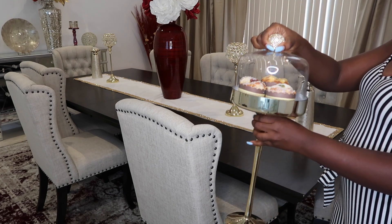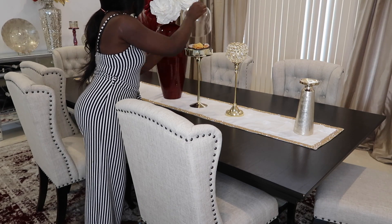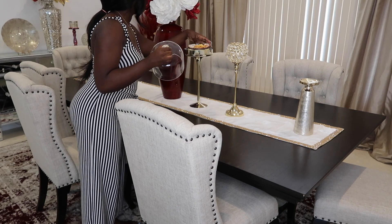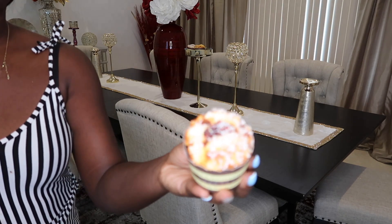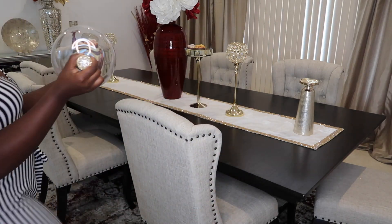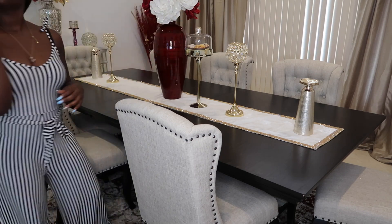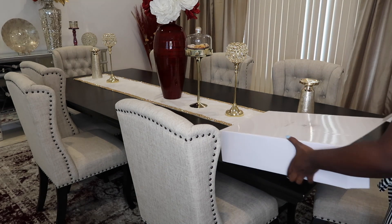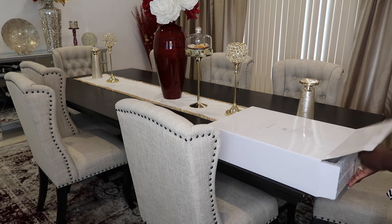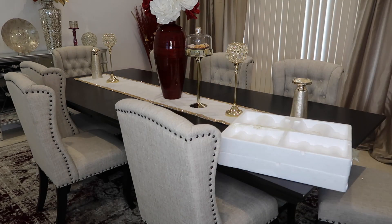And I got this cute cake holder from Home Goods for about $19.99. I put these fake cupcakes in it which look very real. I got the cupcakes from Amazon — I'll try to leave the link down below. The cupcakes look so real, guys. Every time somebody comes to my house, even the ones in the kitchen, they always think they're real and try to take a bite. It's the funniest thing.